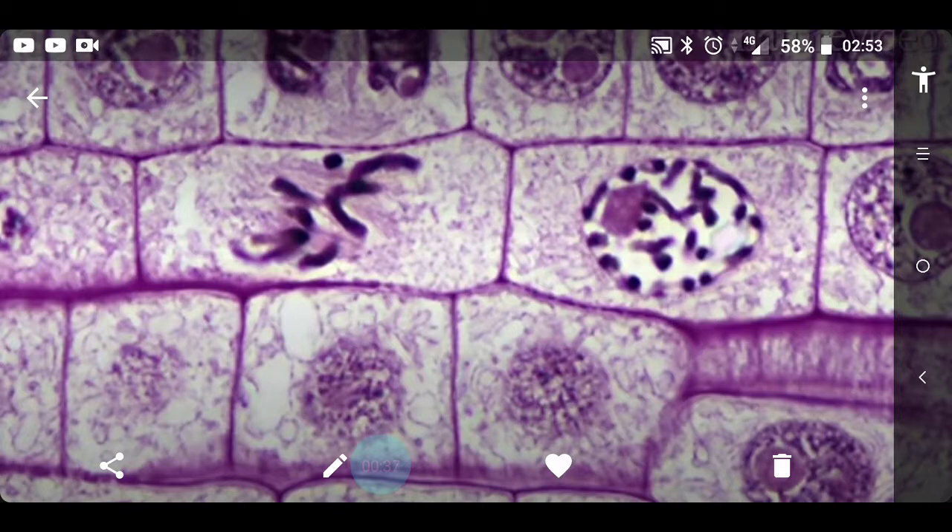When I was looking at this I couldn't believe it, but this seems to be the same shape as polygonal masonry.